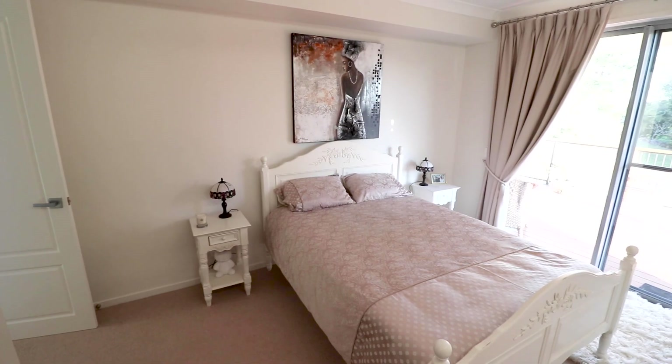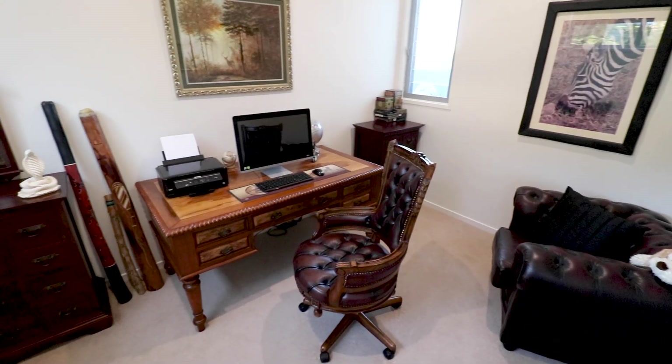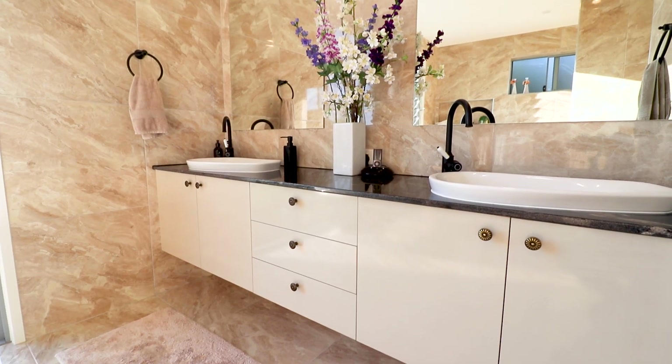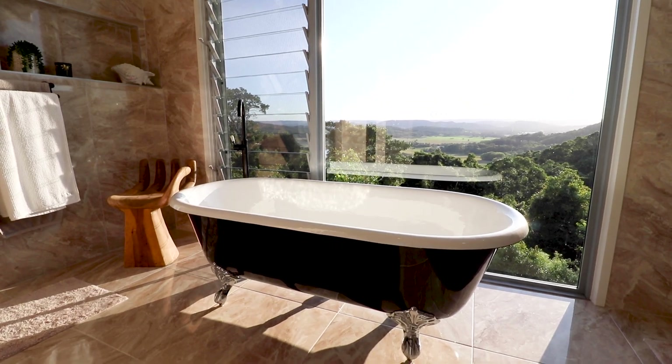The home offers three spacious bedrooms plus an office, with the master bedroom on the upper level. It has some real wow factor in the ensuite — how's this view from the bath?